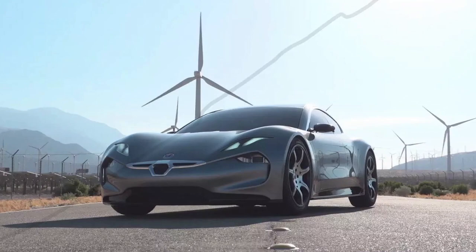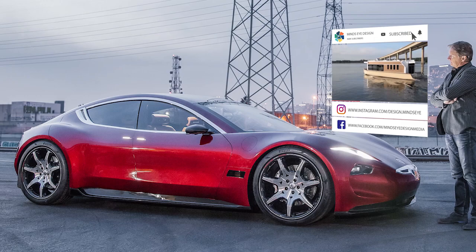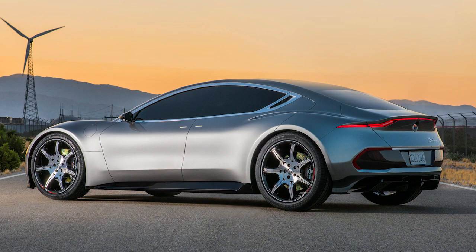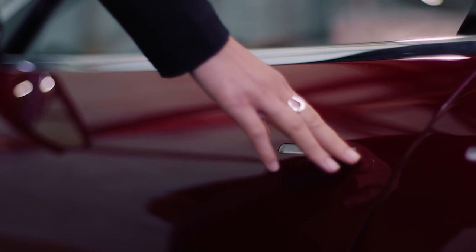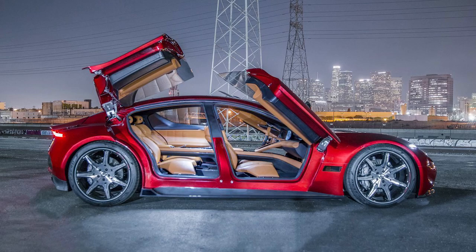Not only is it faster, but over $100,000 cheaper, as the Fisker starts at just $129,000. It features a new solid-state lithium metal battery design allowing the car to be operated in weather as cold as minus 20 degrees Fahrenheit, as well as giving the car a range of over 400 miles. The Fisker also comes equipped with butterfly doors and a four or five seat option, plus an advanced autonomous driving system and three display screens at the front.